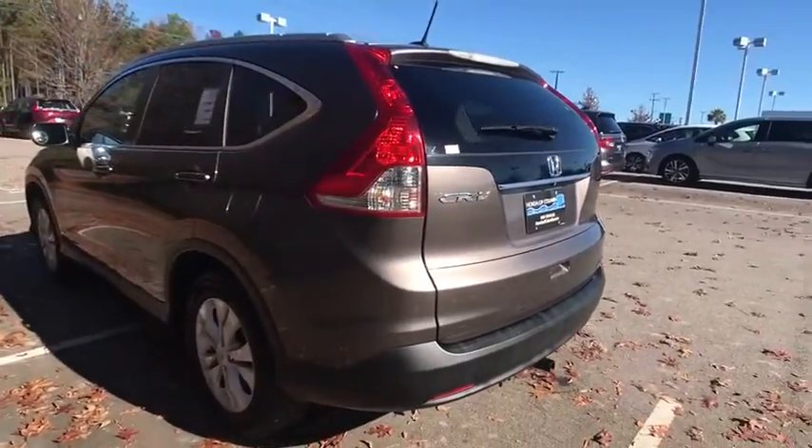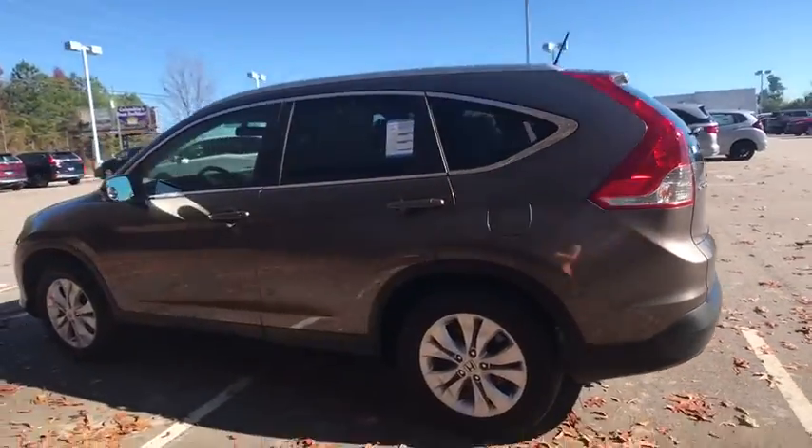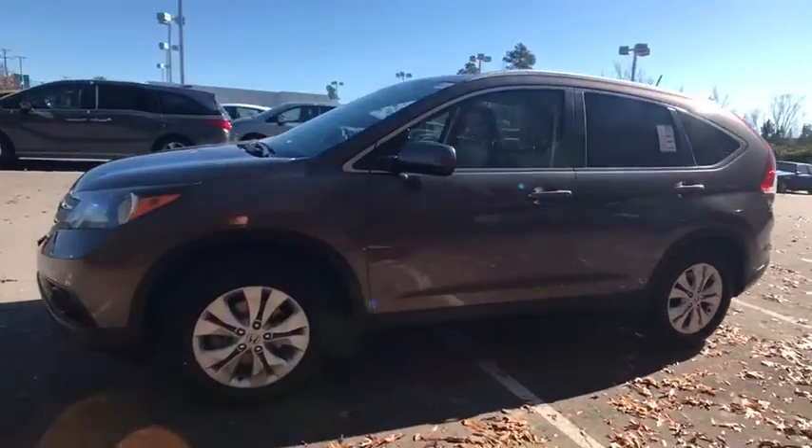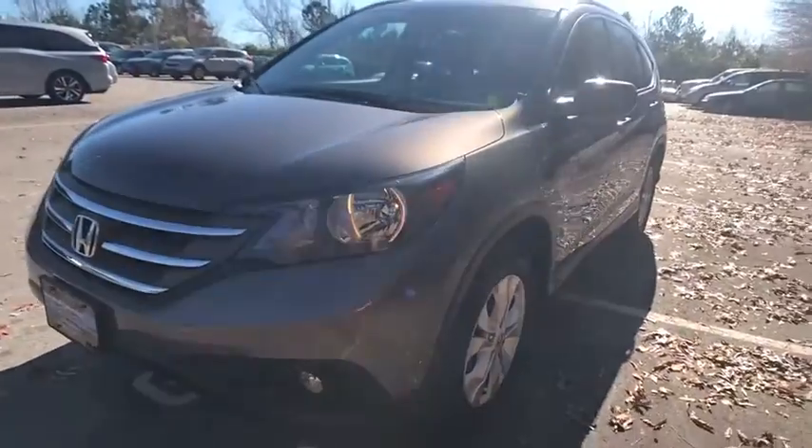Traction control, dual airbags, power steering, alloy wheels, four-wheel disc brakes, fog lights, electronic stability control, compass, security system, CD player.